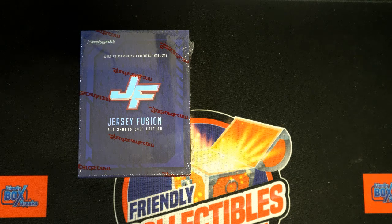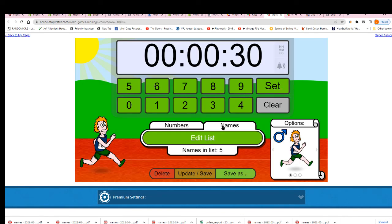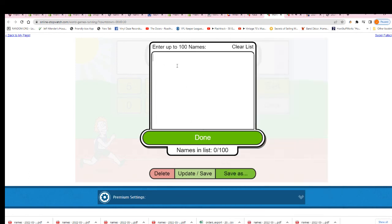Good luck everybody in Jersey Fusion. Let's see what happens in this box spray. This is exciting stuff going on. We're going to run a little filler action here — winner take all in a race type filler. Five spots are on the line. It's like a 20-something dollar savings in retail value to the winner. Good luck.